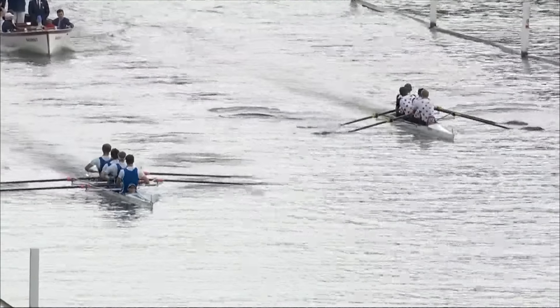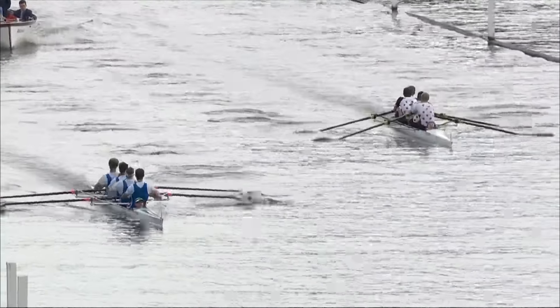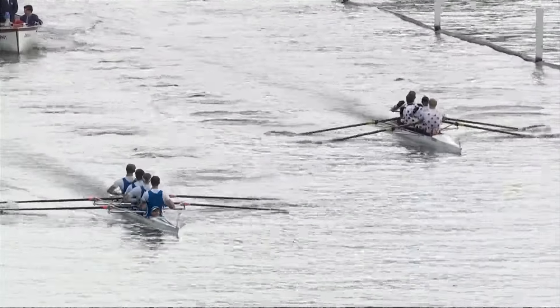Both crews are very much going at it here, both striking 34 at the moment, but certainly making the best of the length there.